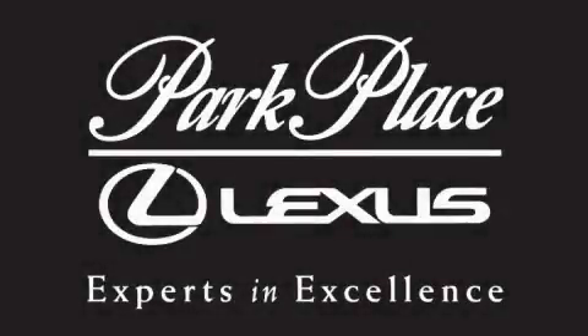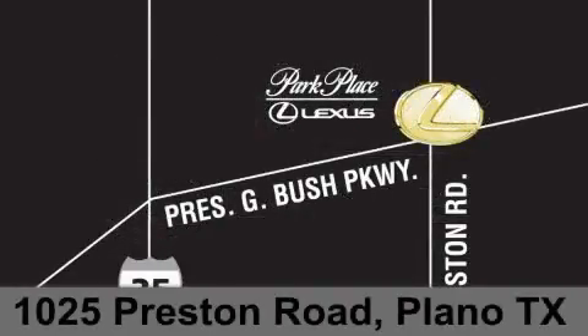Thank you for considering Park Place Lexus Plano for your next luxury vehicle. If you have any questions, please visit our website, give us a call, or stop by our dealership on Preston Road between George Bush Turnpike and Plano Parkway.